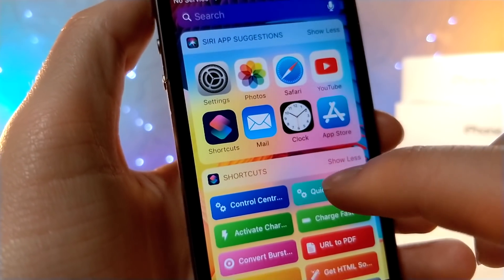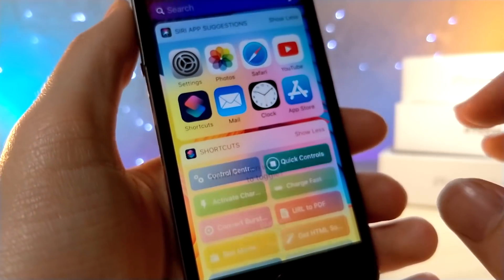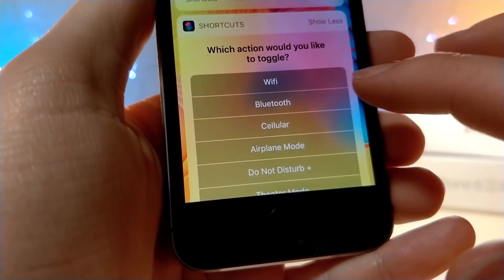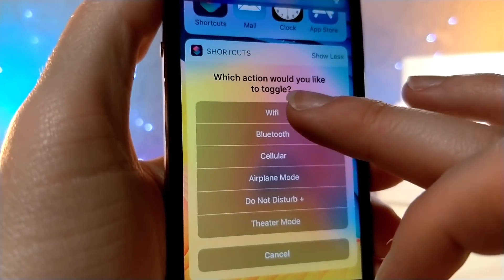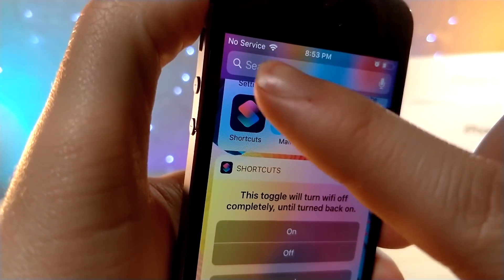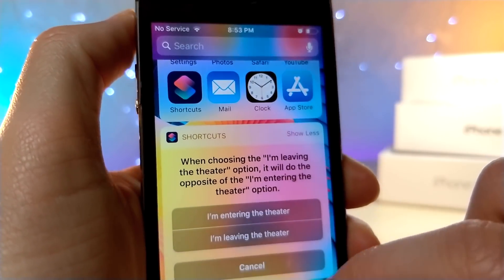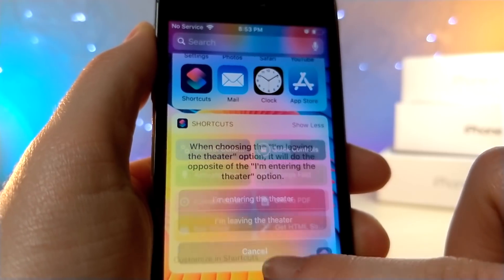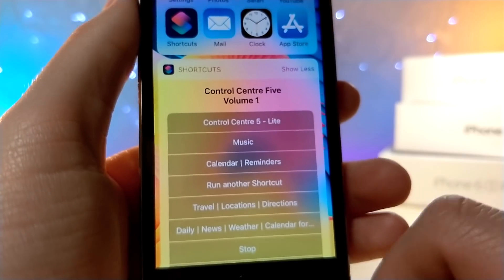This Siri shortcut packs so much functionality into your iPhone and can pretty much replace Control Center. The first shortcut I want to go over is basically like a Control Center, but it's real basic — you turn on and off Wi-Fi, Bluetooth, any sort of toggle like that. But the next one is so complex, it's more of a shortcut within shortcuts.